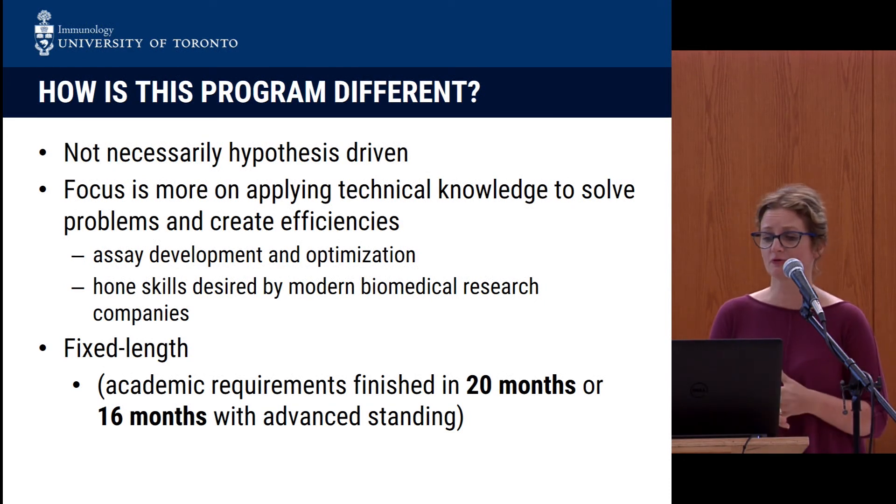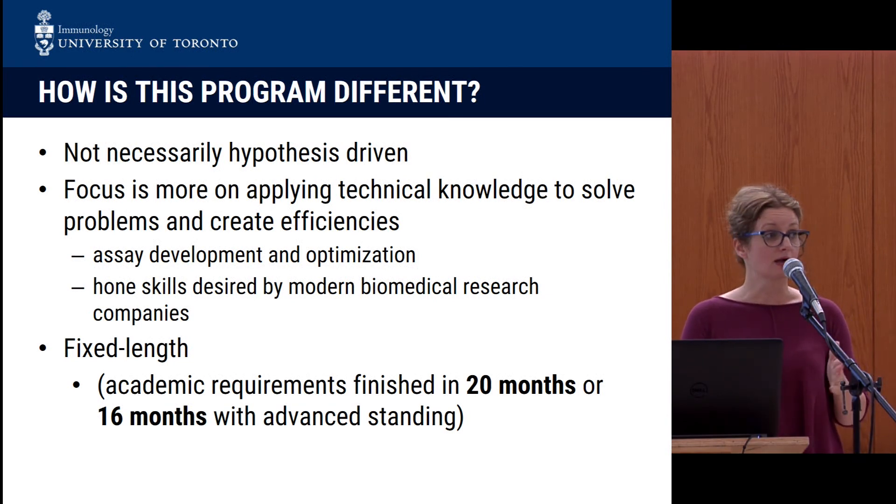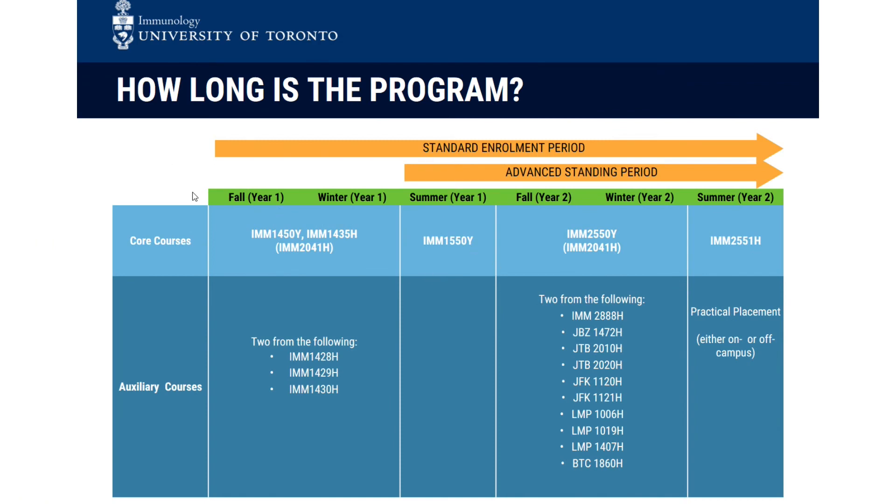One of the beauties of this program is that it's a fixed length, unlike our master's in research immunology. It's 20 months, unless you have undergraduate coursework that qualifies you for advanced standing, in which case the program takes 16 months. This is the timeline here — you take a number of core courses in the first year. In the second year you take additional courses, but your research goes throughout the entire period in terms of developing a capstone project.